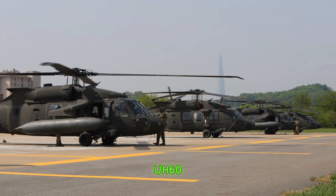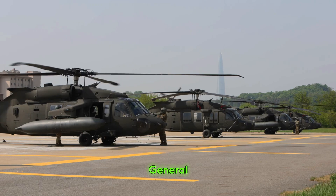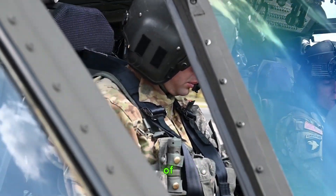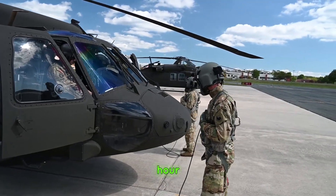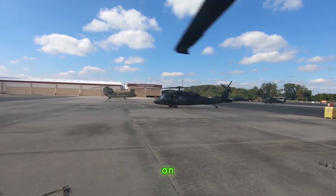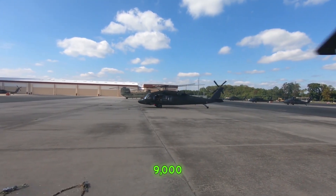The UH-60 Blackhawk is powered by two General Electric T-700 turboshaft engines, giving it the ability to reach speeds of up to 183 miles per hour. Its rugged design allows it to carry up to 11 fully equipped troops or an external load of up to 9,000 pounds.